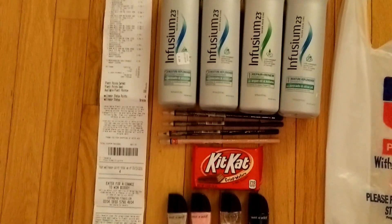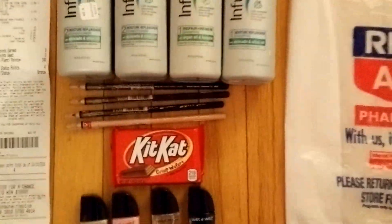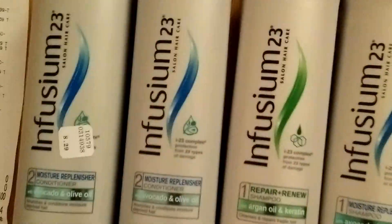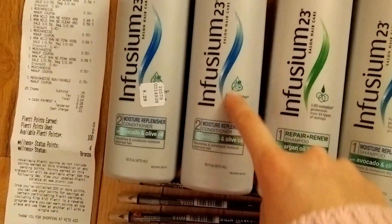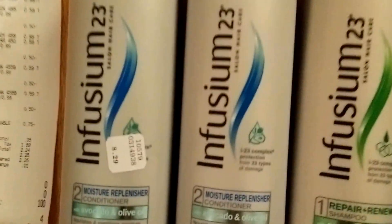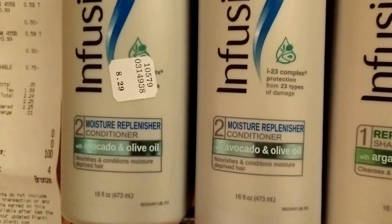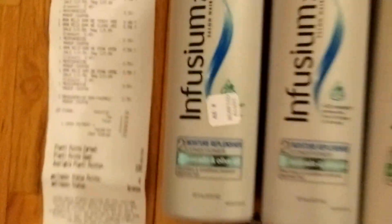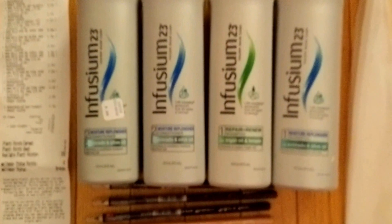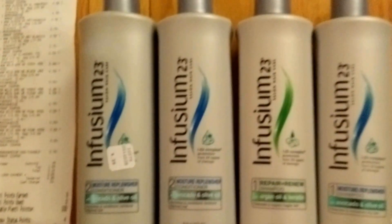All the coupons I used were found on smartsource.com, and the items I used them on were all on sale at Rite Aid this week, which made them free before tax. The first items I got were these Infusium 23 shampoos and conditioners — the original price is $8.29, but this week all Infusium 23 products were on sale for $3.99.